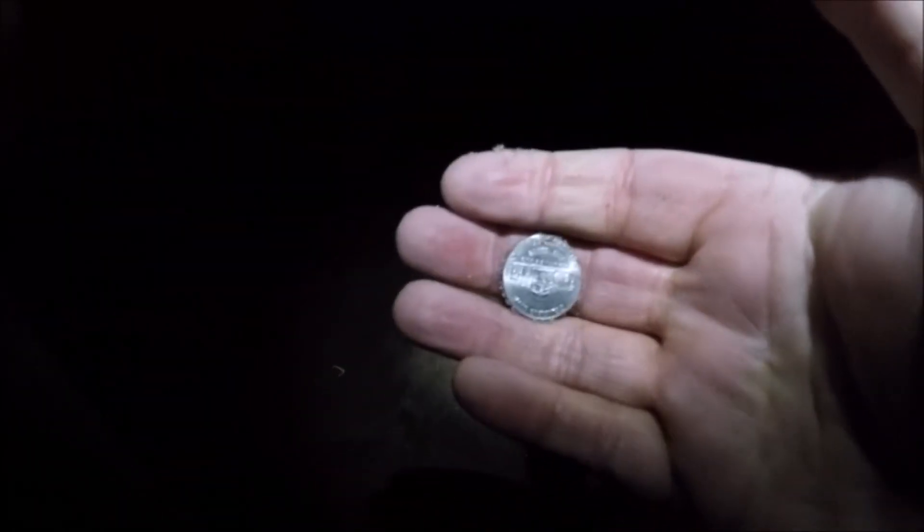First nickel of the day, that's what it was. It was worth chasing — could've been a gold ring, you never know.